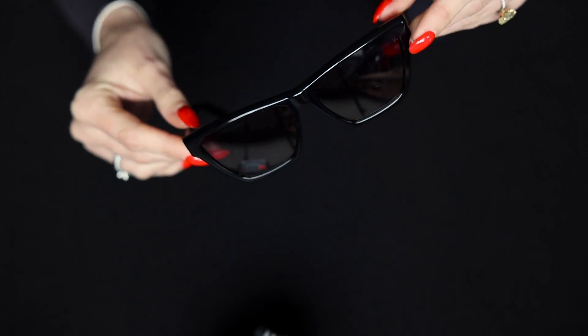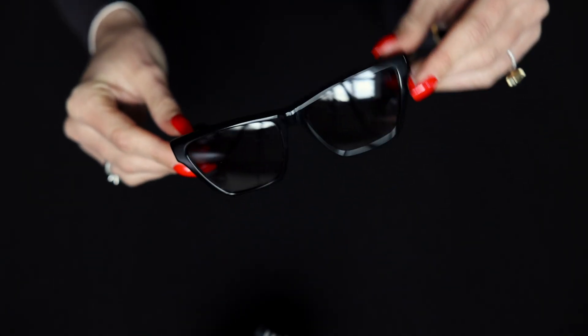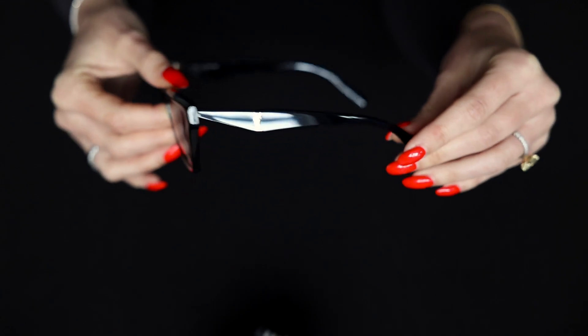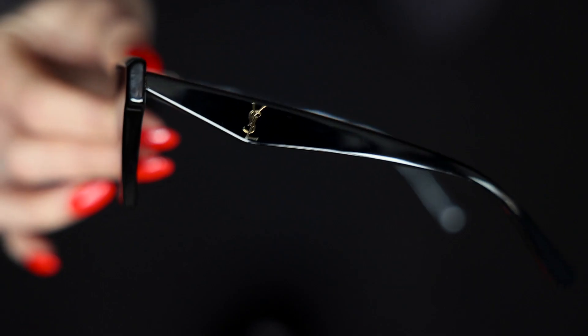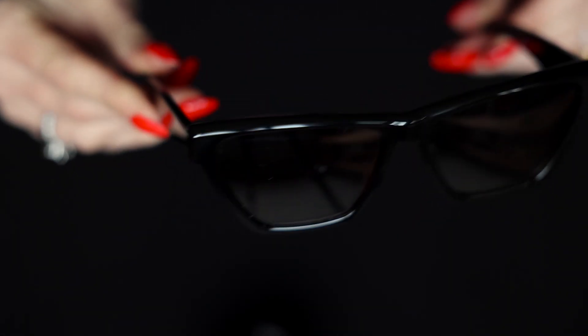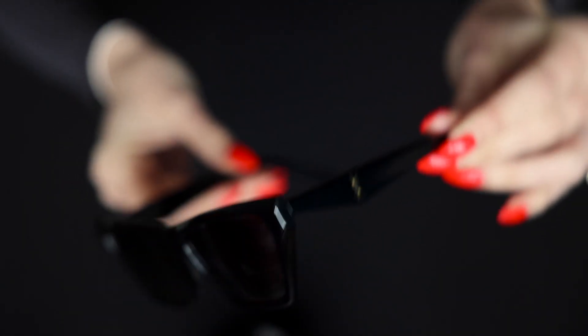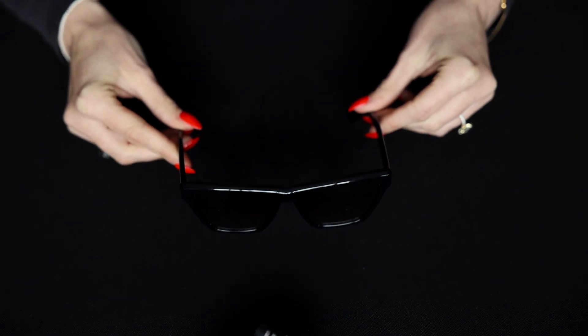They are black, and can be worn with any outfit. The item is women's wear but honestly could be unisex. I love these because they're so classic.